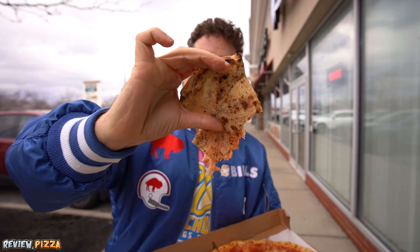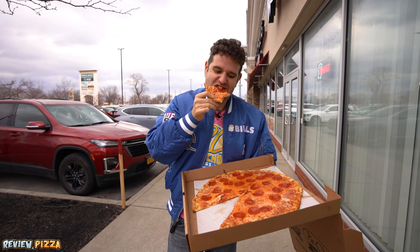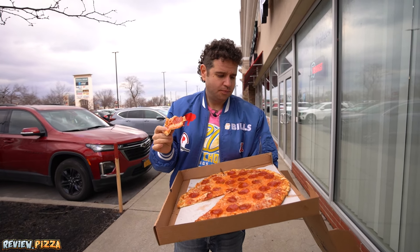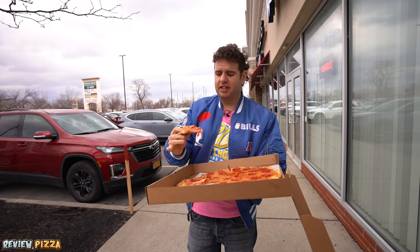Did I show you underneath there — that leoparding? It's cooked nicely. I like this thin. It's better than I thought. I'm pretty sure this is a chain place. I didn't think I would like it, but I do — even in this tornado.